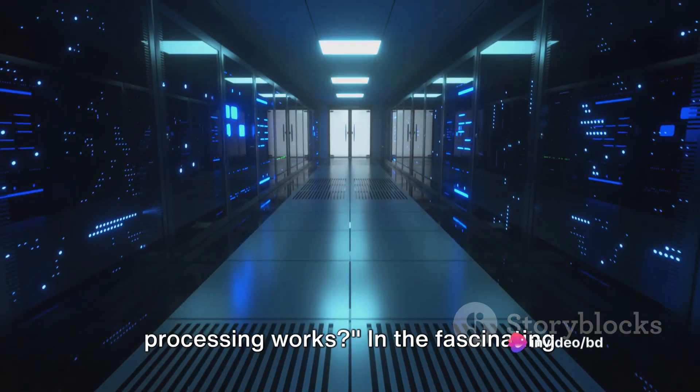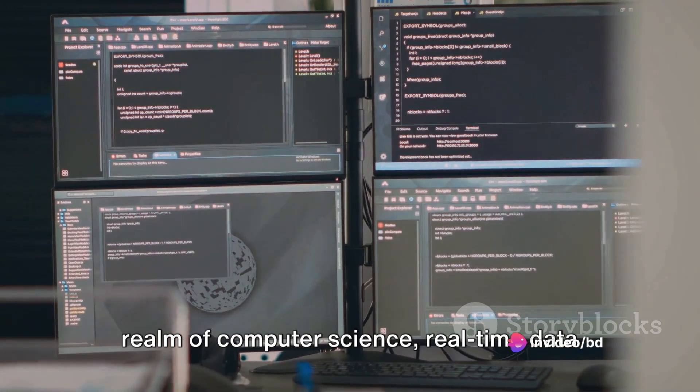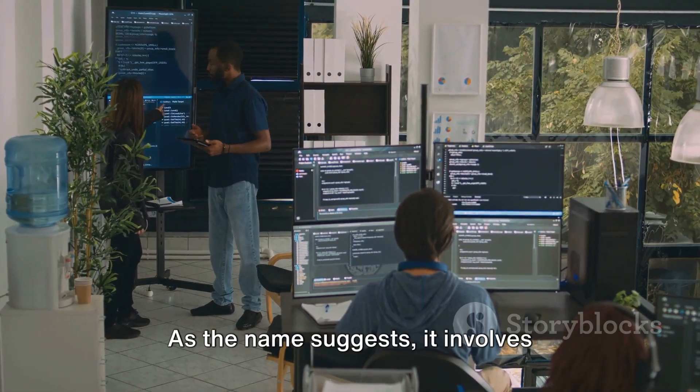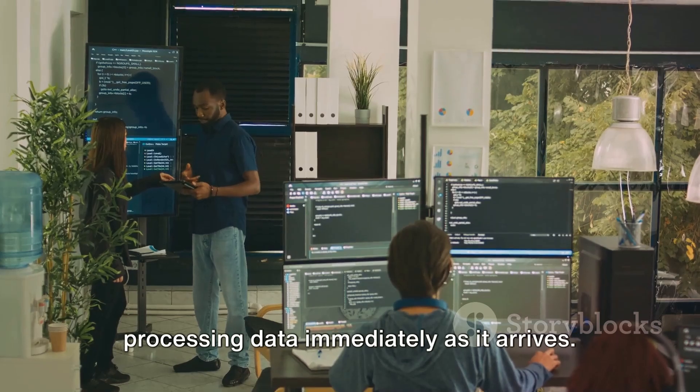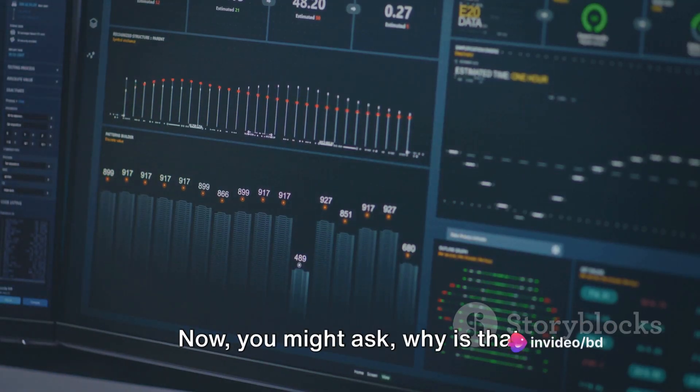Ever wondered how real-time data processing works? In the fascinating realm of computer science, real-time data processing is a game-changer. As the name suggests, it involves processing data immediately as it arrives. Now you might ask, why is that important?